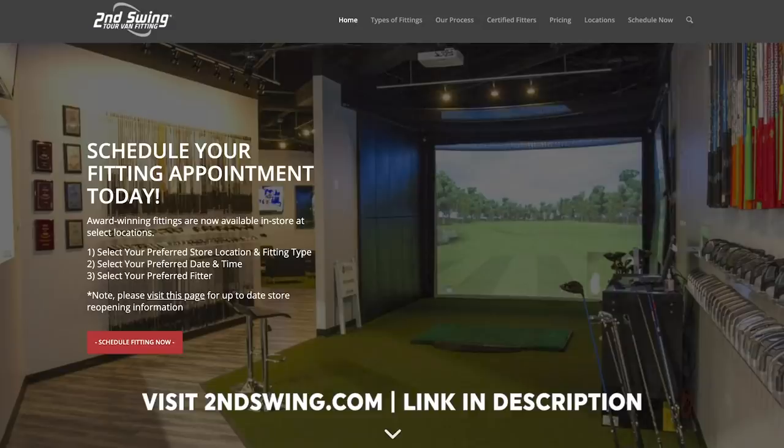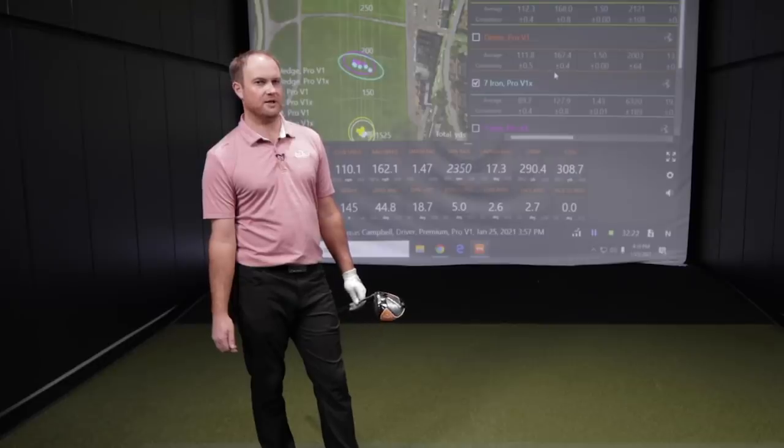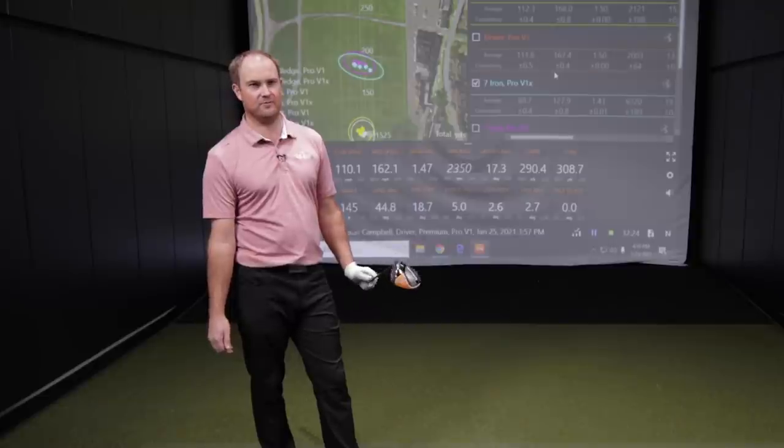At Second Swing, we offer ball fittings in addition to club fittings — that's a key thing for golfers interested in playing Pro V1 or Pro V1X this year. Make sure to stop into a Second Swing store, or you can shop at secondswing.com for Pro V1 and Pro V1X golf balls. Make sure you know which ones are right for your game so you can play better golf and lower your scores. Don't just play any old golf ball — make sure you get fit for the right ball.